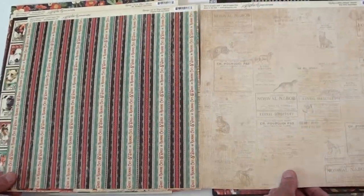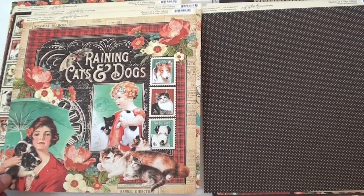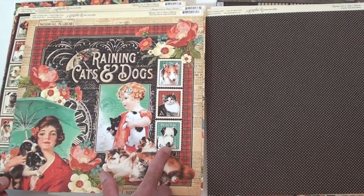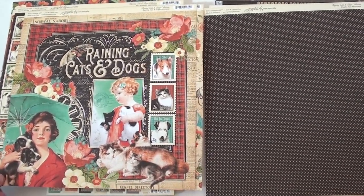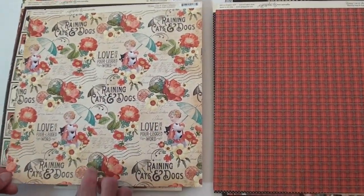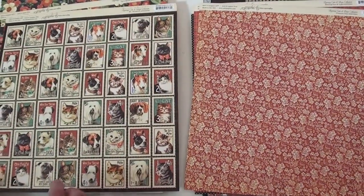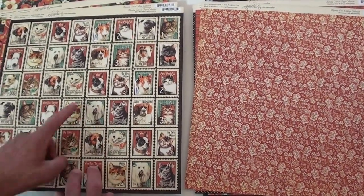Of course the vintage style of Graphic 45 is really popping out here. Look at that white wire fox terrier — he is adorable! We've got lots of cats and dogs throughout, including a wolf.